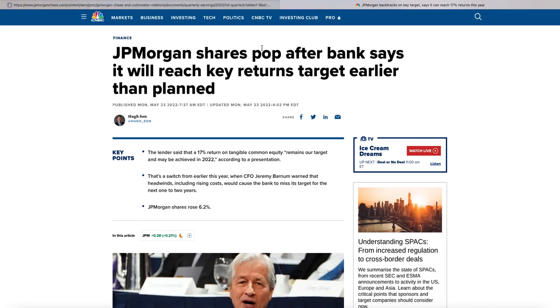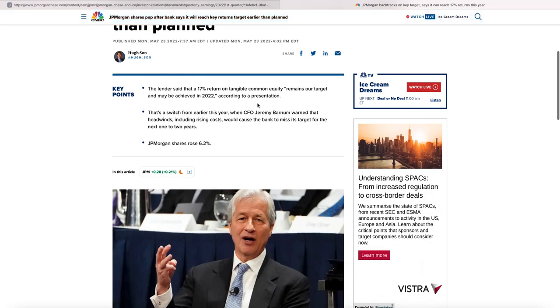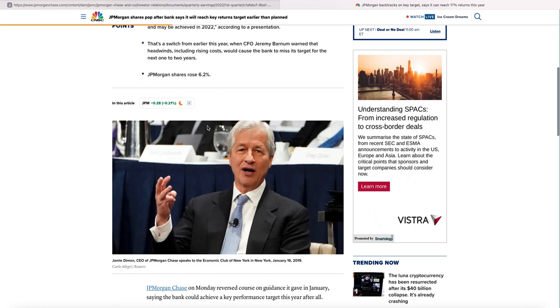JP Morgan popped on May 23rd after the bank said it will reach its key returns target earlier than planned. The lender said a 17% return on tangible common equity remains its target and may be achieved this year — people were not expecting that. JP Morgan rose 6.2%, a big reversal from earlier this year when the CFO warned that headwinds including rising costs would cause the bank to miss its target for the next one to two years.